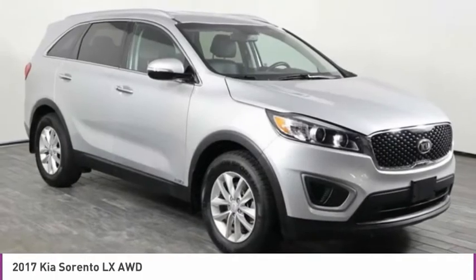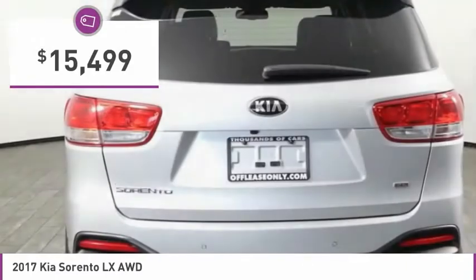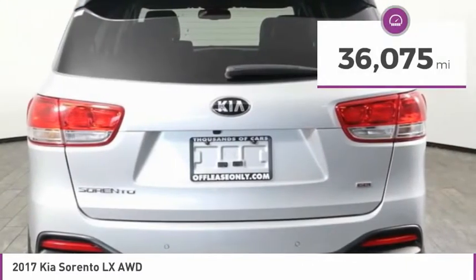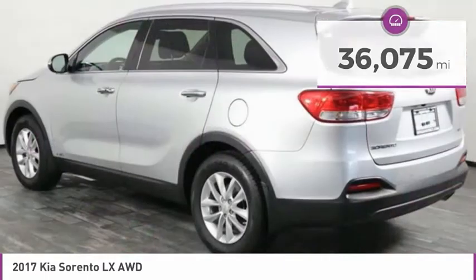Take one look at its stylish, sleek design and you'll want to cross over to a Sorento, priced below $20,000. This vehicle has less than 40,000 miles. Here are some of this vehicle's great options.